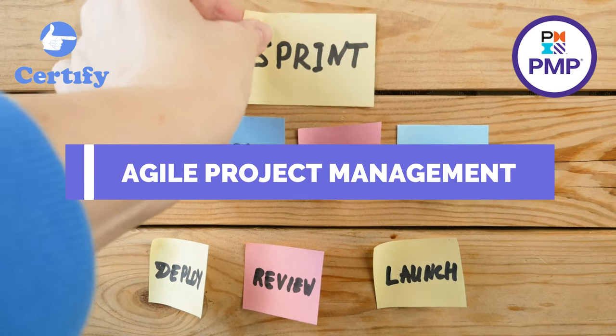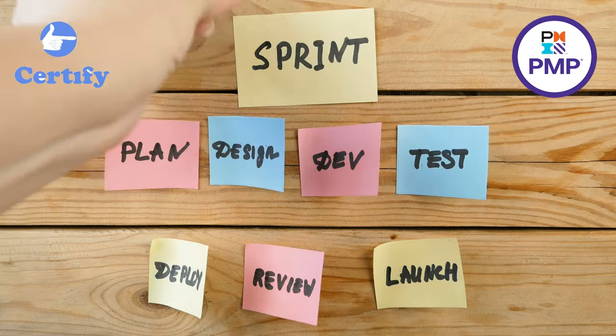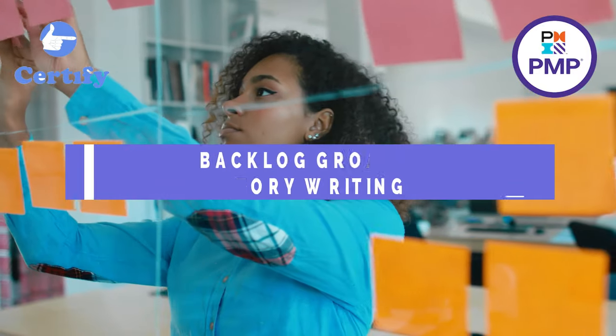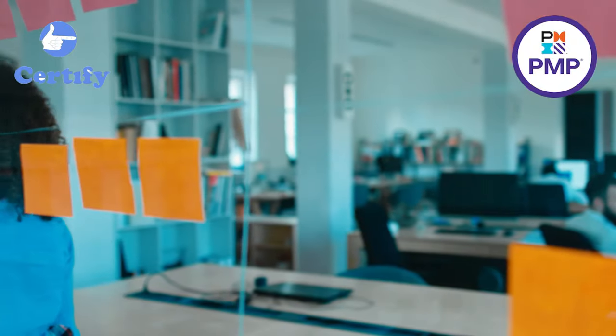Welcome to today's lecture on Agile Project Management, specifically focusing on two vital concepts: backlog grooming and story writing. Understanding these terms and how they differ yet complement each other is essential for anyone involved in Agile projects.